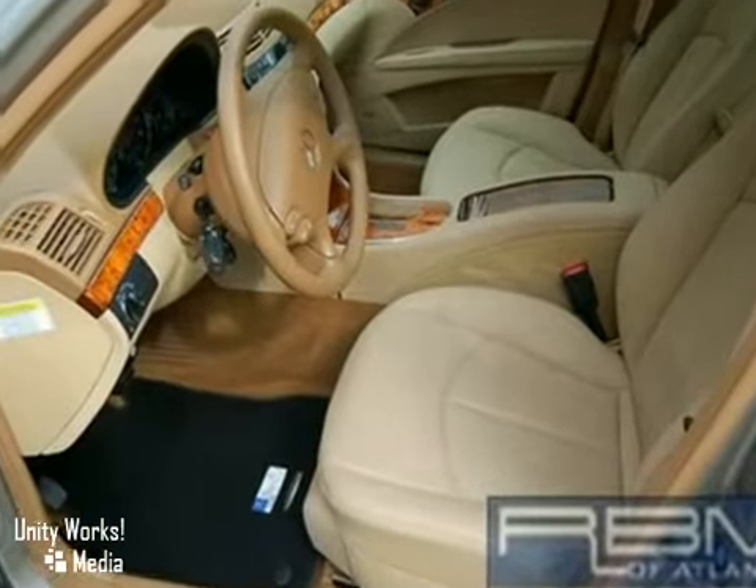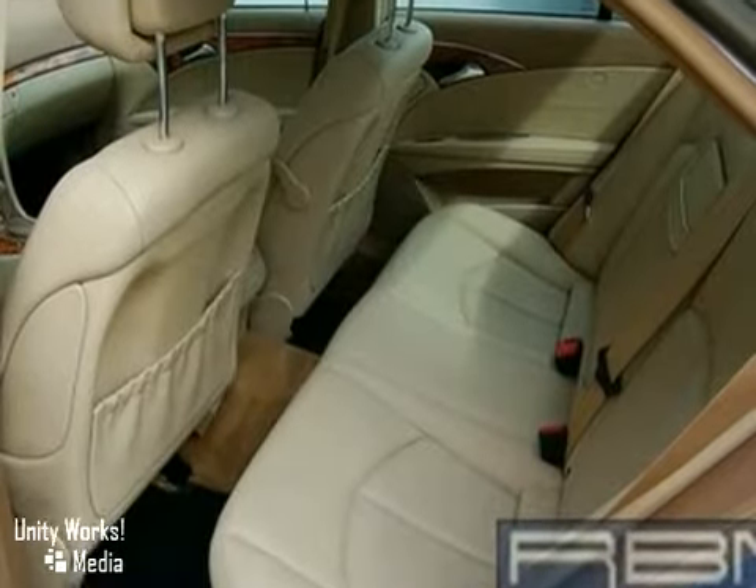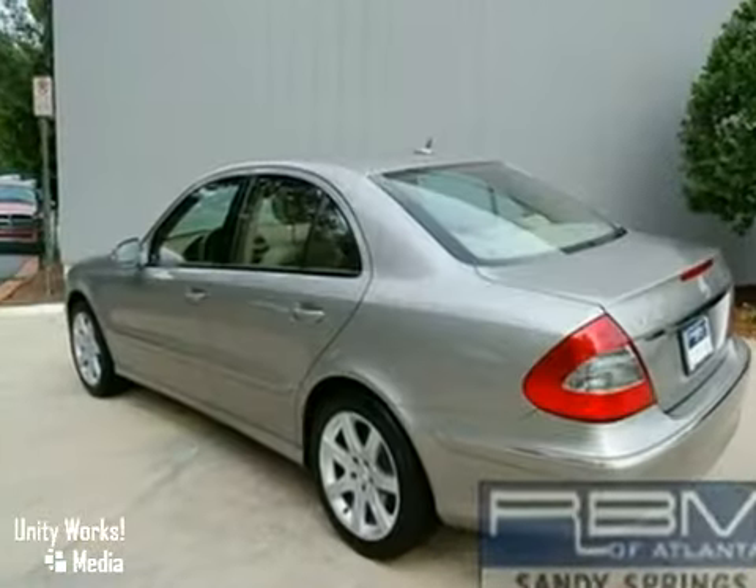It's certified with a Mercedes-Benz factory warranty up to 100,000 miles. Why buy new when you can save thousands? Come in for a test drive.